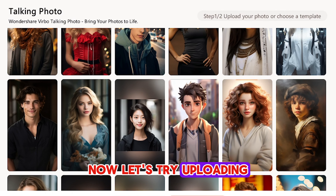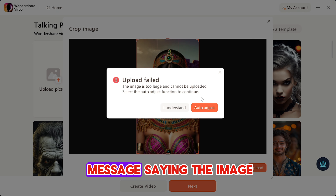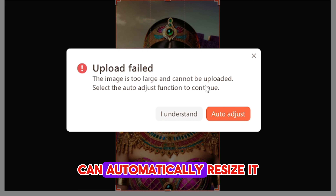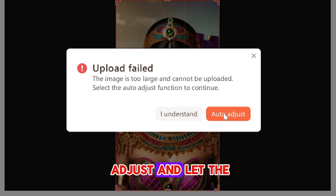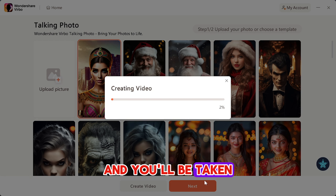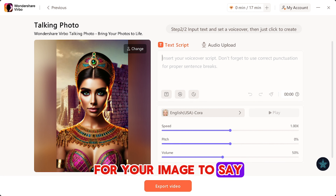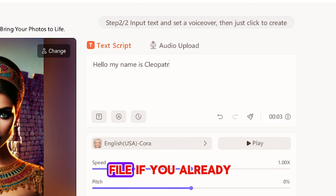Now let's try uploading our own photo. If you see a message saying the image is too large, don't worry — Verbo's AI can automatically resize it without losing quality. Just click on Auto Adjust and let the AI do its work. Once it's ready, hit next, and you'll be taken to the screen where you can add text or upload audio for your image to say. Type in the text you want the image to say, or upload an audio file if you already have one.